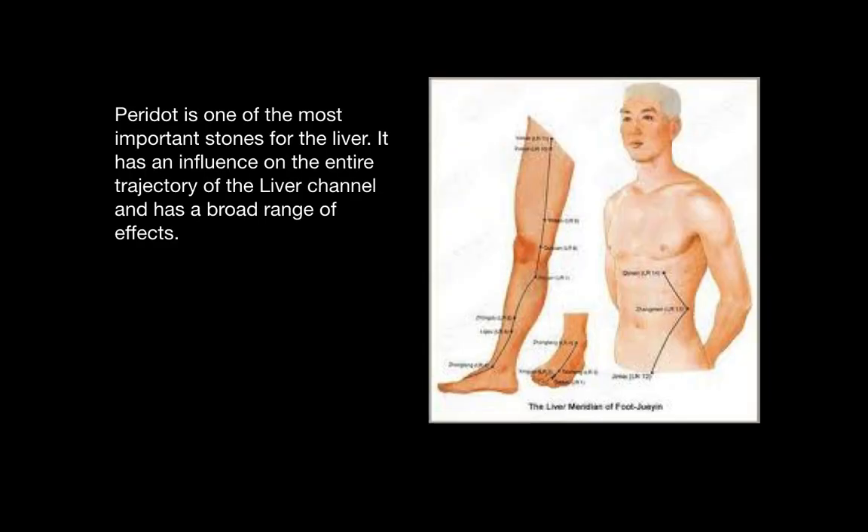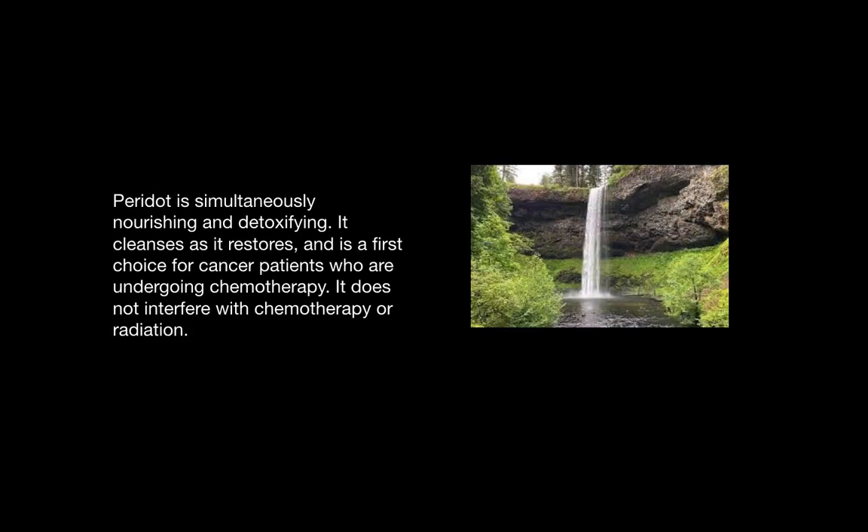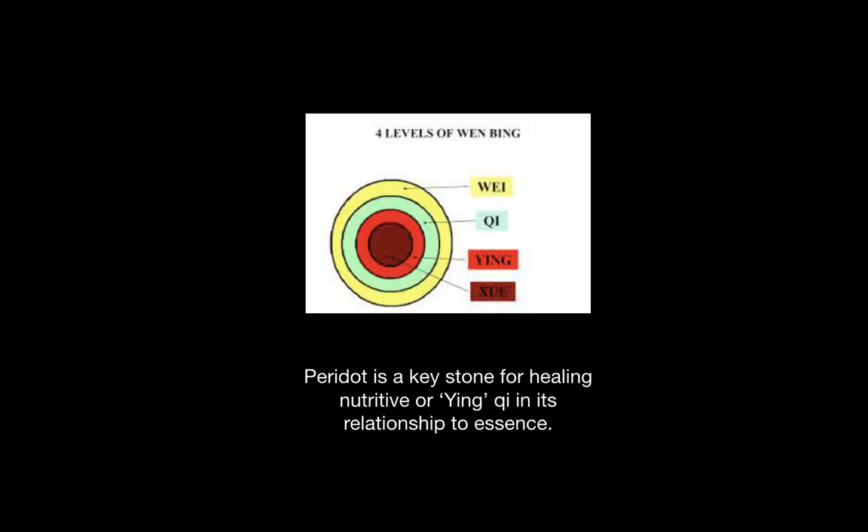Peridot is one of the most important stones for the liver. The meridian is pictured to the right. It has an influence on the entire trajectory of the liver channel and has a broad range of effects. This stone is simultaneously nourishing and detoxifying. It cleanses as it restores, and is a first choice for cancer patients who are undergoing chemotherapy because it does not interfere with chemotherapy or radiation. It is a keystone for healing the nutritive or yin qi, shown in the image above, and its relationship to the essence.